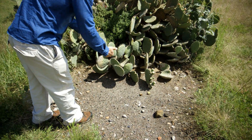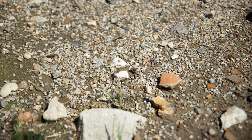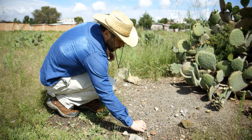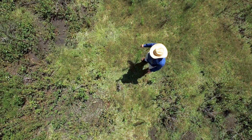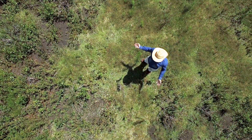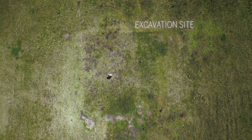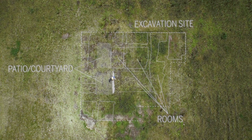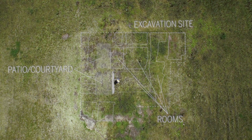One thing that really helped us out were these ants, because these ant hills are made up largely of tiny little pieces of obsidian. So we knew that this wasn't somewhere just where people were using tools, but also where they were making them. We dug right in the center, which was the central patio and courtyard, and then the residences around it.